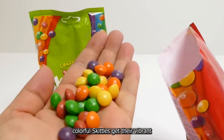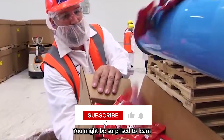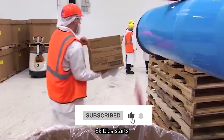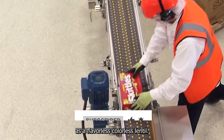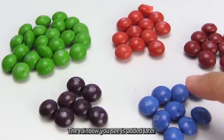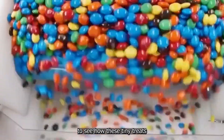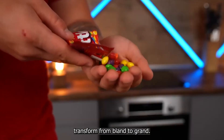Ever wondered how those colorful Skittles get their vibrant shells and distinct flavors? You might be surprised to learn that each Skittle starts its life as a flavorless, colorless lentil. That's right, the rainbow you see is added later. Let's take you inside the Skittles factory to see how these tiny treats transform from bland to grand.